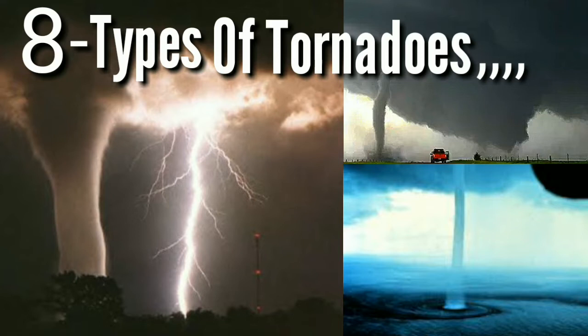8 terrifying types of tornadoes and whirlwinds — learn about the unique features that make these storms all the more nightmarish. When you think of a tornado, a classic cone-shaped funnel likely comes to mind. But tornadoes can assume a myriad of shapes and behaviors, making these already menacing monsters all the more nightmarish. Here are some of the most terrifying tornadoes and wind circulations to scan the skies for, plus learn about the unique dangers they pose.